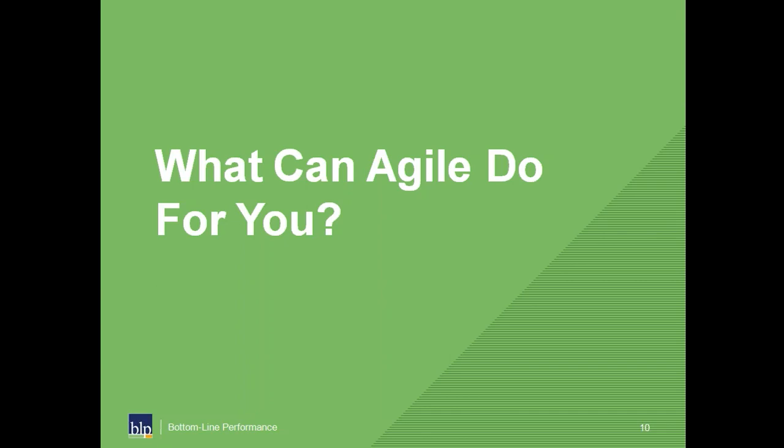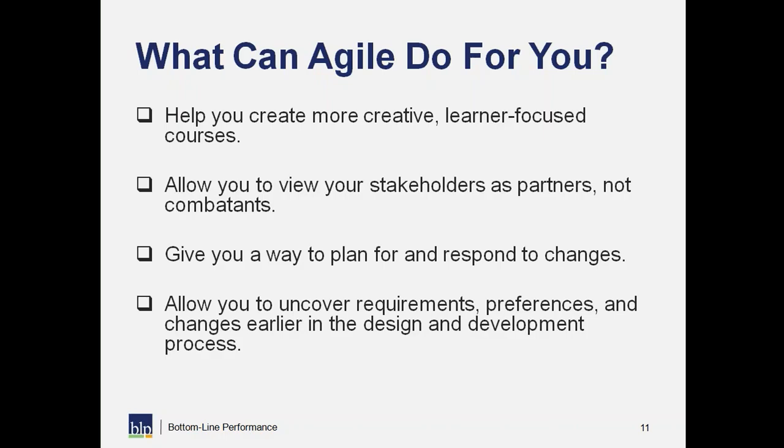As we've implemented agile methodologies and mindsets over the past couple of years, there have been some key benefits. One of the most important to me as Director of Instructional Design is that it helps us create more creative, learner-focused courses. It allows us to say, in the middle of development or scripting or working in Storyline, 'this interaction would be way better if we did this' — without feeling tied to the original plan. It gives us flexibility and freedom to be creative.